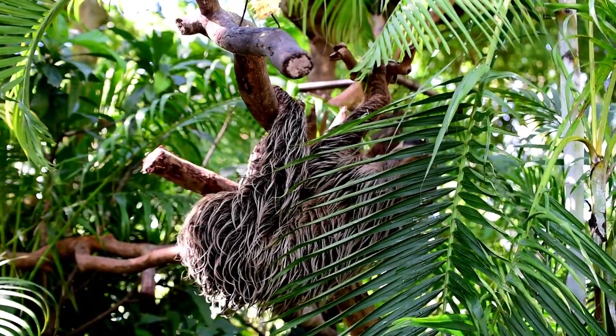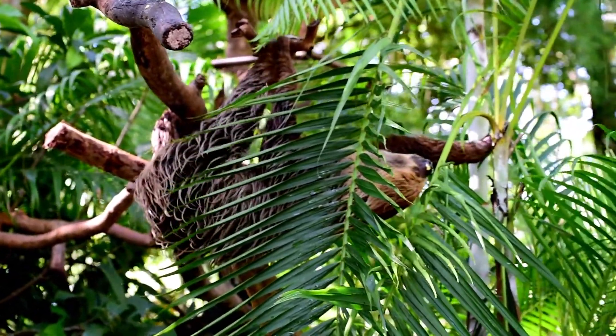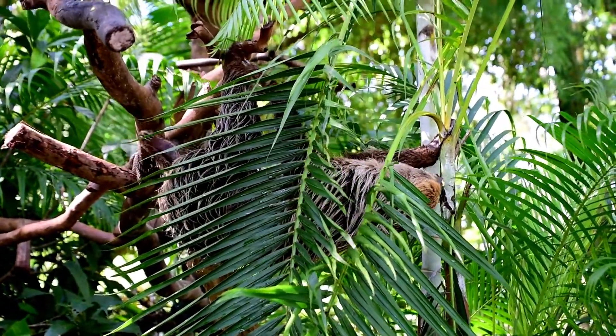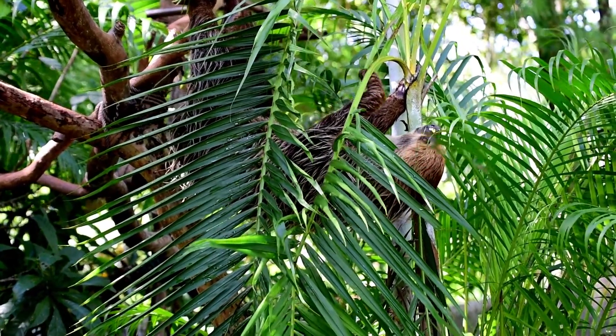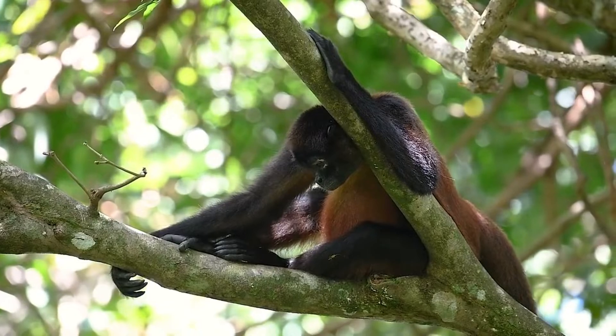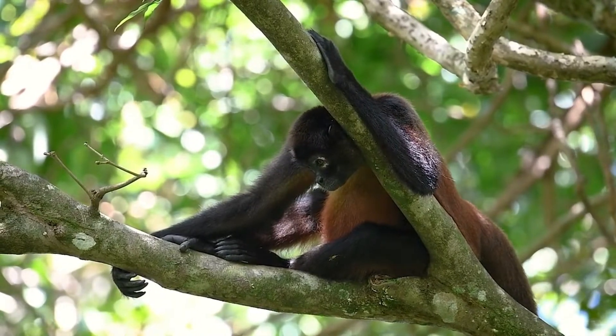Physiologically, sloths are heterothermic — that is, they have imperfect control over their body temperature. Normally ranging between 25 and 35 degrees Celsius, their body temperature may drop to as low as 20 degrees Celsius. At this temperature the animals become torpid.